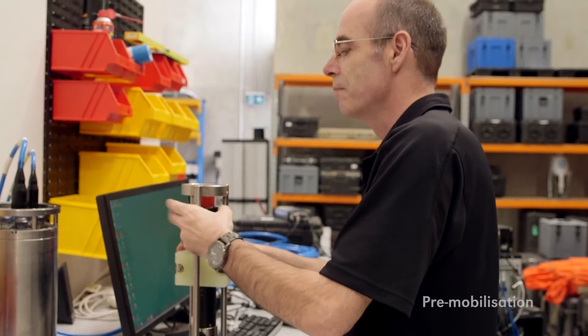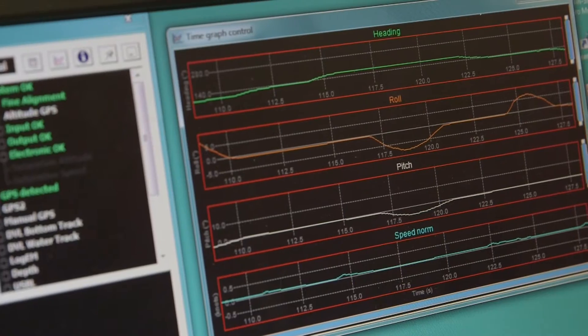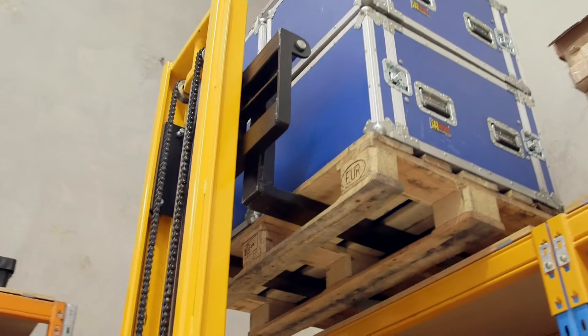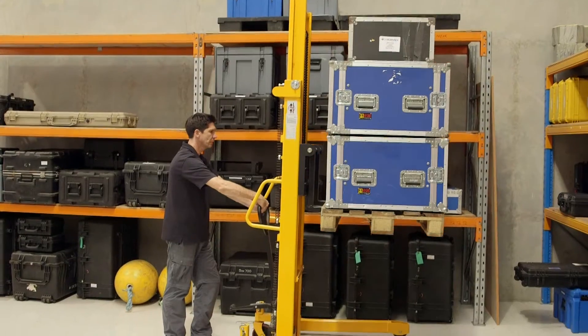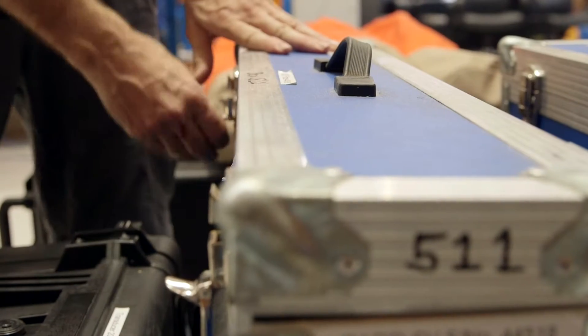We're nearing the end of our bench testing and preparation phase for the LINZ Northland project. We have the bulk of the equipment here in the warehouse in Brisbane, and it's being shipped to Tauranga in New Zealand for installation onto the vessels. It involves the final parts of bench testing, packaging, preparation, export documentation, and eventual shipping via sea freight to New Zealand.